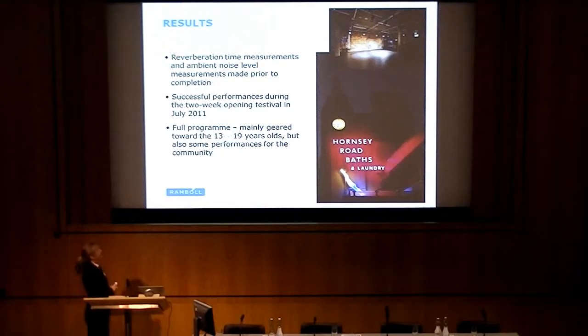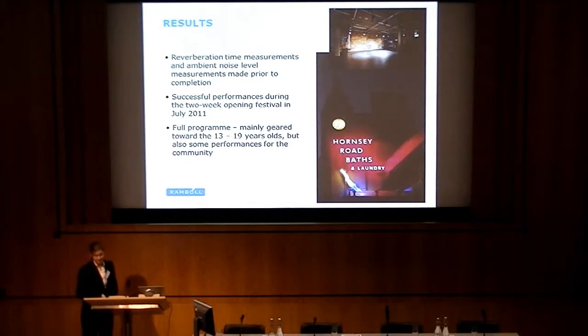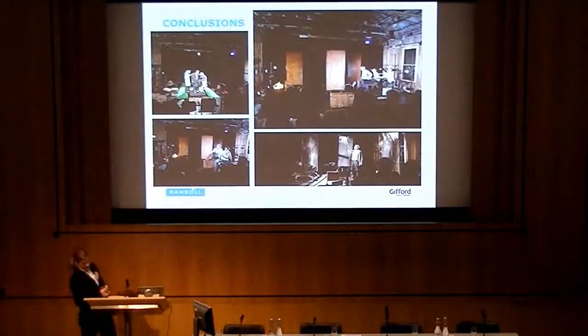Prior to handover, we were able to get in and do acoustic measurements of the reverberation time and the ambient noise level. We were very pleased to record that the measurements agreed with what we'd calculated from the design two years earlier. In July, there was a very successful two-week opening festival that received a lot of positive feedback. Looking at the programme online recently, it's pretty full in the lead up to Christmas, with activities including a circus skills workshop, a Photoshop club, workshops on poetry, writing, and writing rap — there's even a locking, popping, and hip hop dance class. There's really a massive range of things happening.